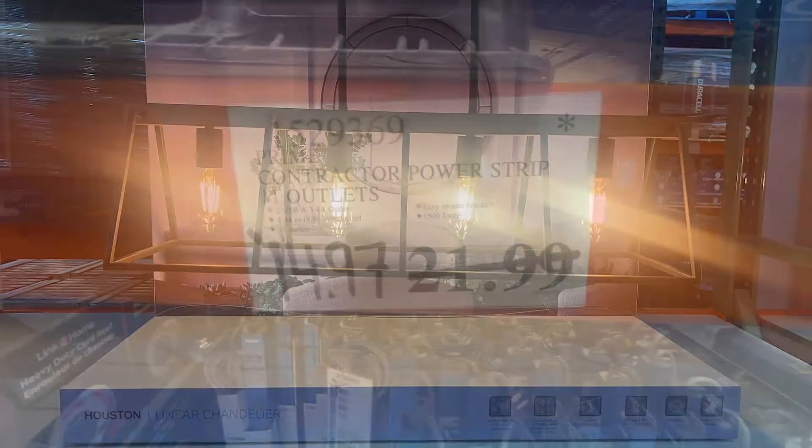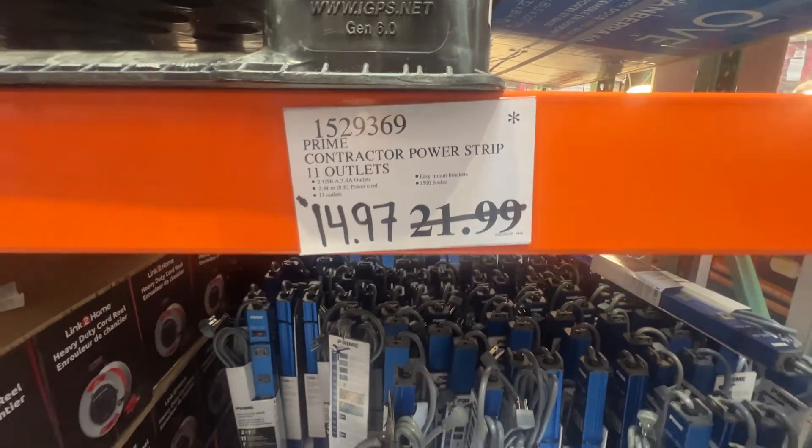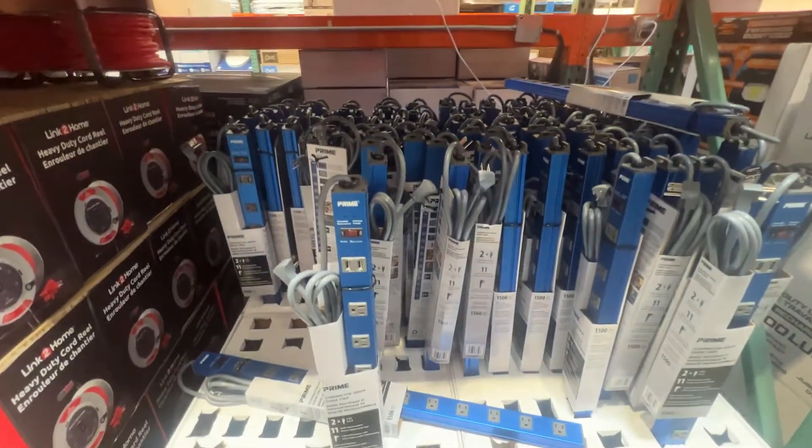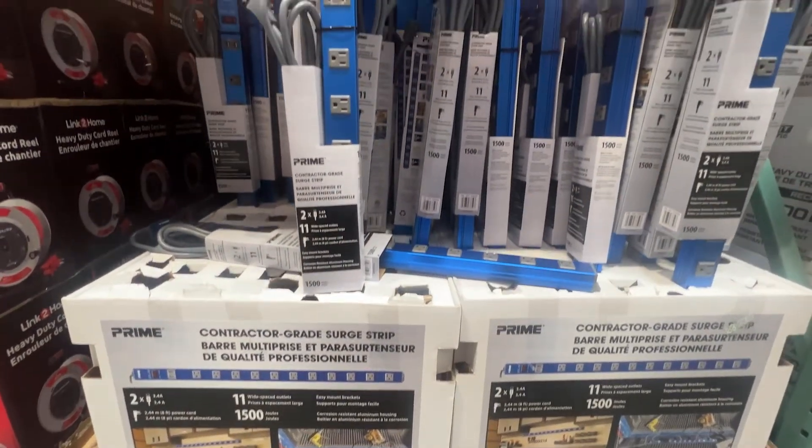The Prime Contractor Power Strip — 11 outlets, going to save about $7 on this. Once again, price to clear. Once these are gone, they won't be back at Costco.